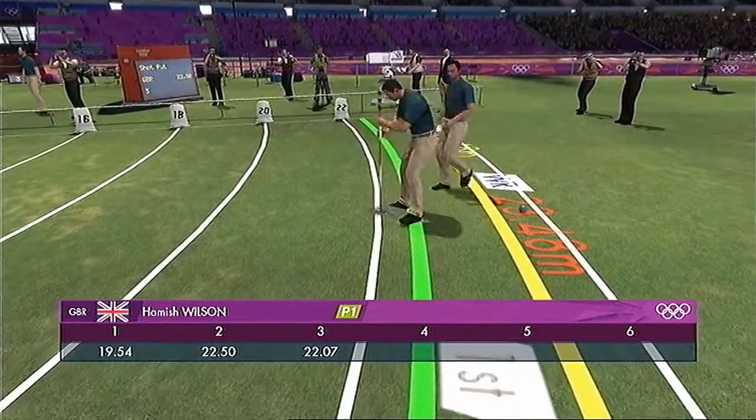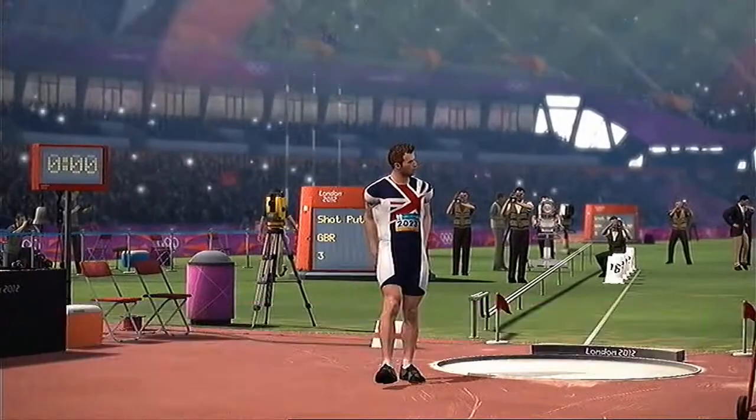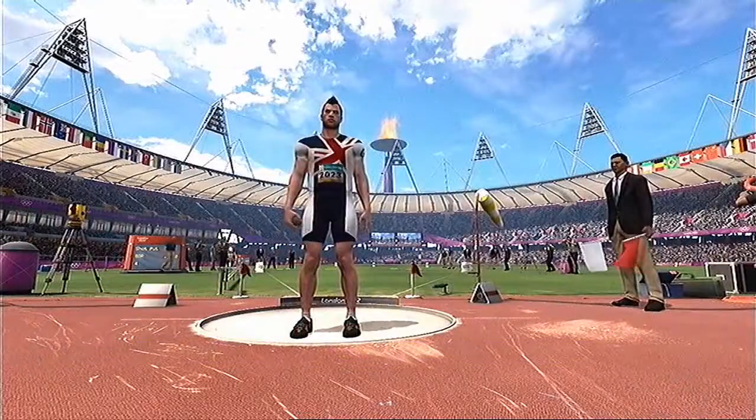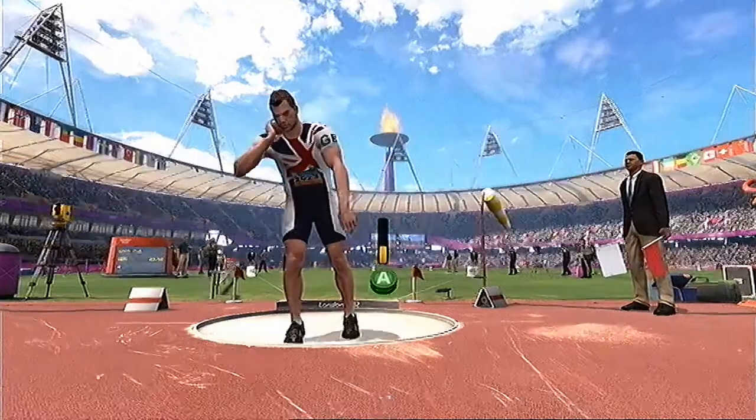Well, that's good technique, a good throw as well. Good news for Great Britain on the leaderboard — they're in first. Well, here we go in the next round of the men's shot put.